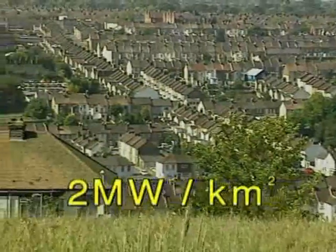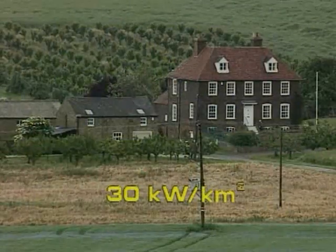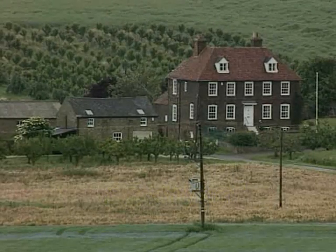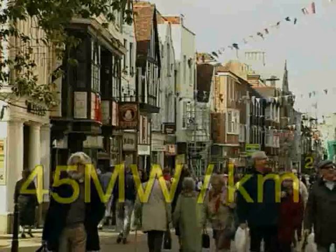In urban areas such as this, for instance, the load density may be in the region of 2 megawatts per square kilometre, while in a rural area this could be perhaps as low as a tiny 30 kilowatts per square kilometre. But in city centres, for every square kilometre, this could lead to a massive 45 megawatts.